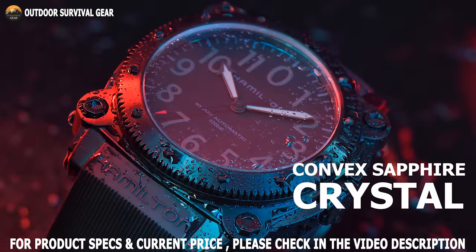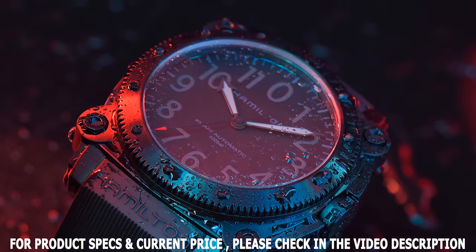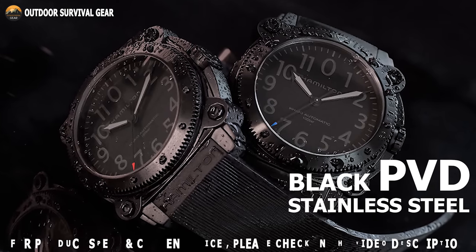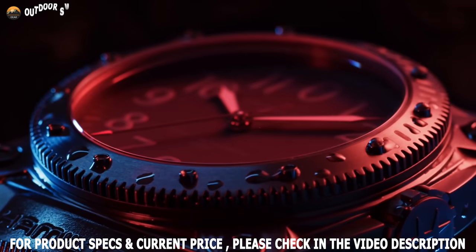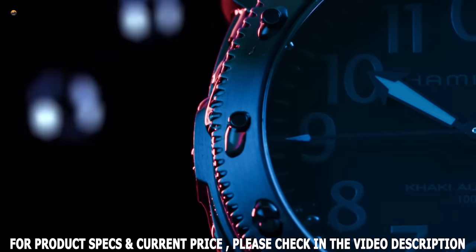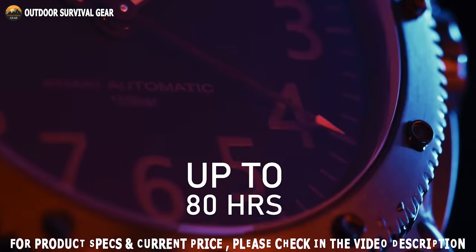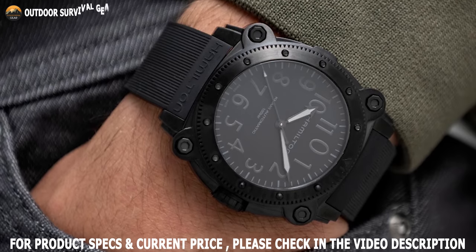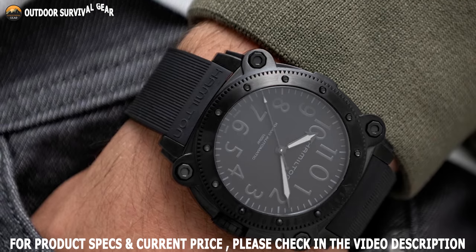The convex sapphire crystal offers high-performance protection during underwater exploration, and the black PVD-treated 46mm stainless steel case is reminiscent of the hull of a submarine. Generated by an H10 caliber automatic three-hand movement with a date function and boasting a superior power reserve of up to 80 hours. All in all, 888 pieces of the Hamilton Navy Below Zero Auto Limited Edition are available, so now is the time to collect this watch for yourself.